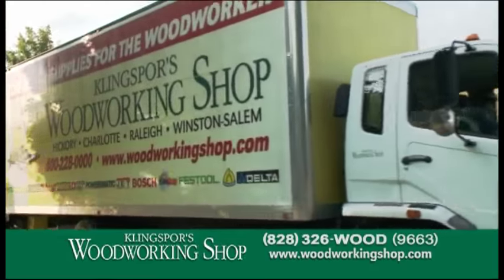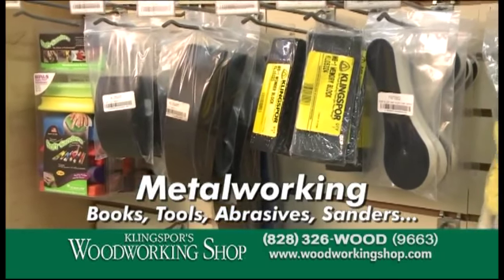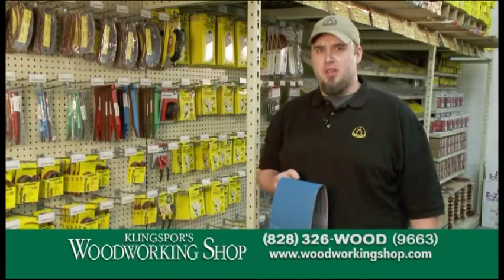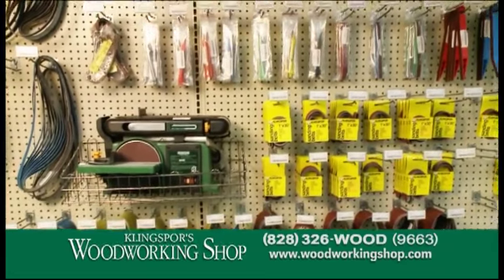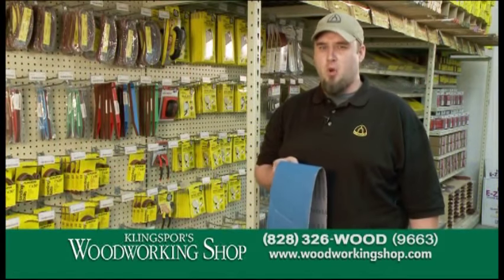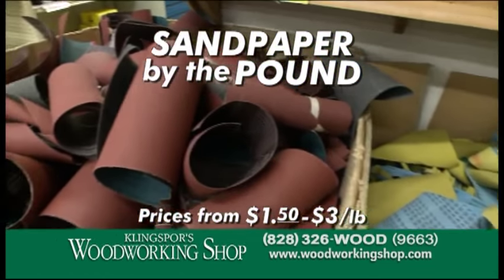Kling Spores Woodworking Shop isn't just about wood. Metalworkers can find a superior selection of books, tools, abrasives and sanders. Here we carry Kling Spores industrial abrasives — belts, sheets, discs, rolls, flutter sheets and specialty abrasives. If you're having a tough time trying to find that belt for an old machine, we'll custom make it here, not a problem. And only at Kling Spores Woodworking Shop will you find sandpaper by the pound.